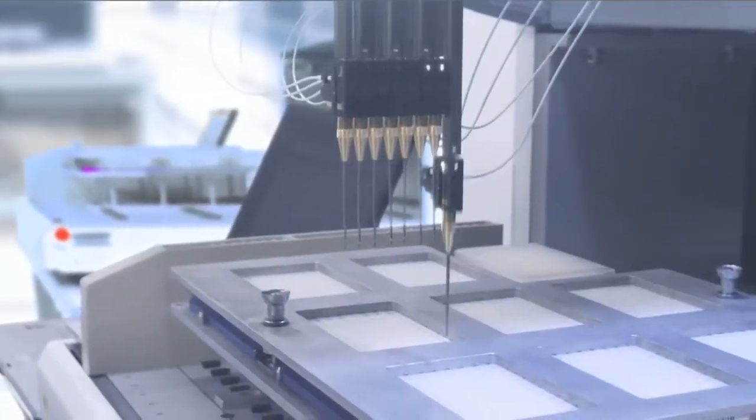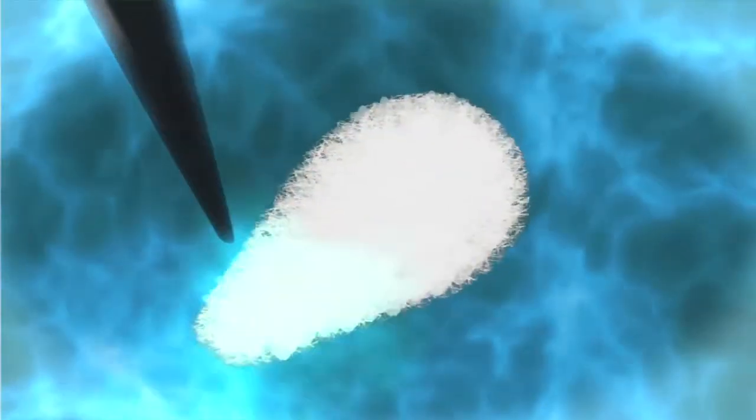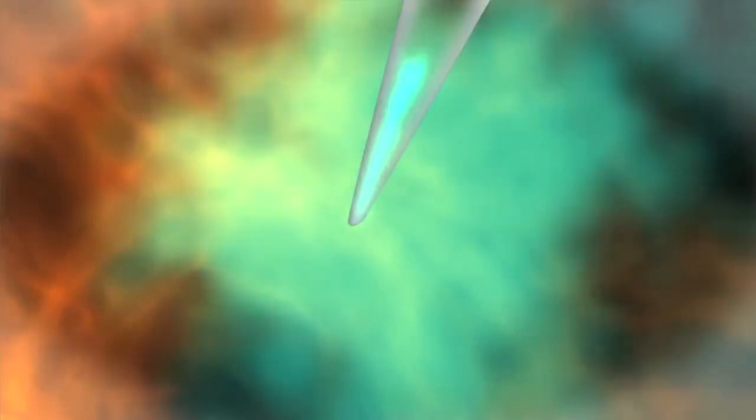With our sample safely contained in a robotic plate inside the Class 1000 clean room, the automation comes to life. Once the DNA is captured from the swab, it is purified and prepared for testing. Once the DNA is purified and extracted, the robot builds a plate for real-time PCR reactions for each swab.